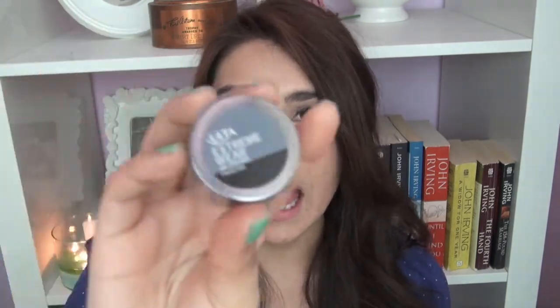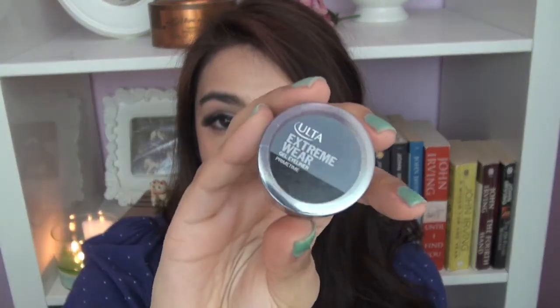I got the Ulta brand version of their gel liner. It's called Extreme Wear and the black color is called Prime Time. I really like gel liner because you get the definition of a liquid liner, but you also get the smugginess and smokiness of a regular pencil liner. I kind of like that it melds the two — it's just a little softer on the eye, but the precision is really good and it's super long lasting as well.